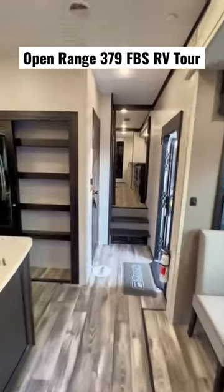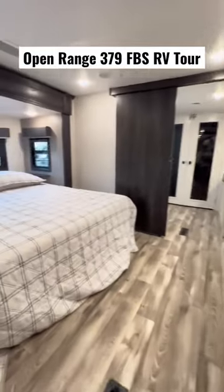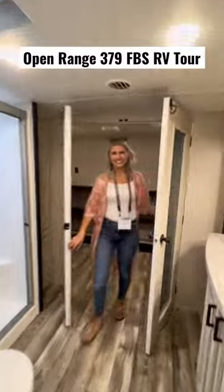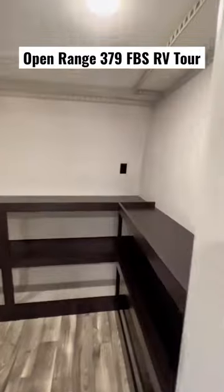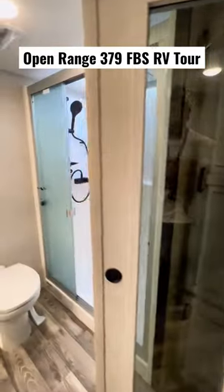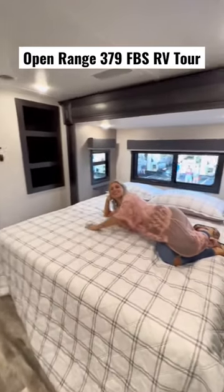If we had no kids, this would be our dream RV. Check out the size of this master bedroom — it is ginormous. And then you walk right through the bathroom into your walk-in closet that also has a washer dryer hookup, where you can put the clothes away right in the same room. This place is huge. I am absolutely loving it.